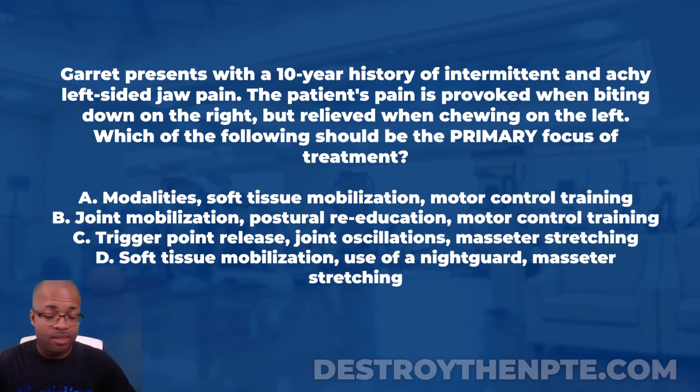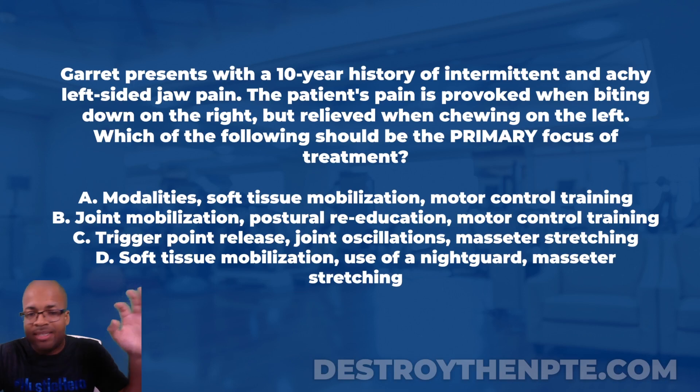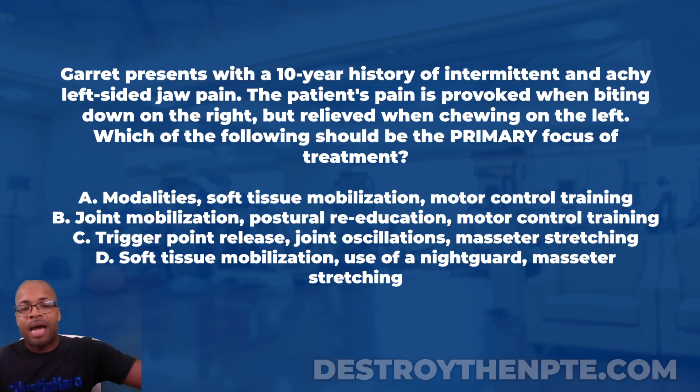This is a fully loaded question. The answer choices are what we call three-part answers — there are three different things in each, and we have to make sure that all of the interventions in that answer choice fit the question. Let's go up to the top.